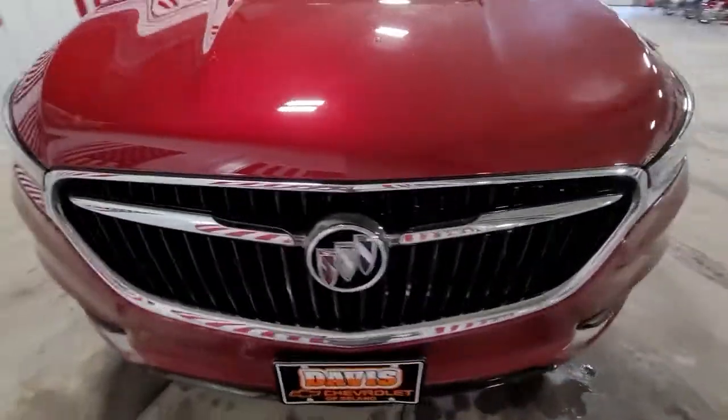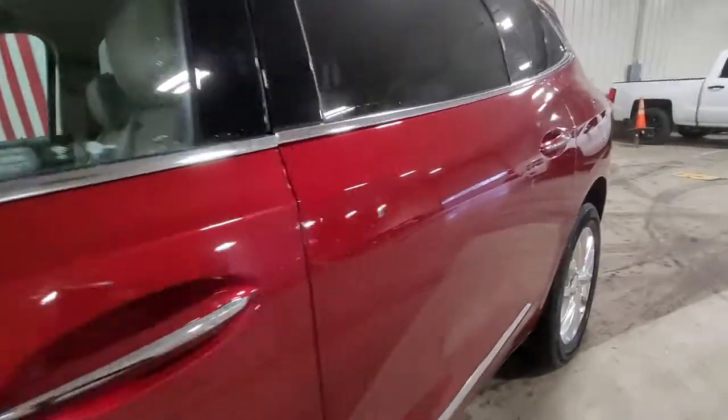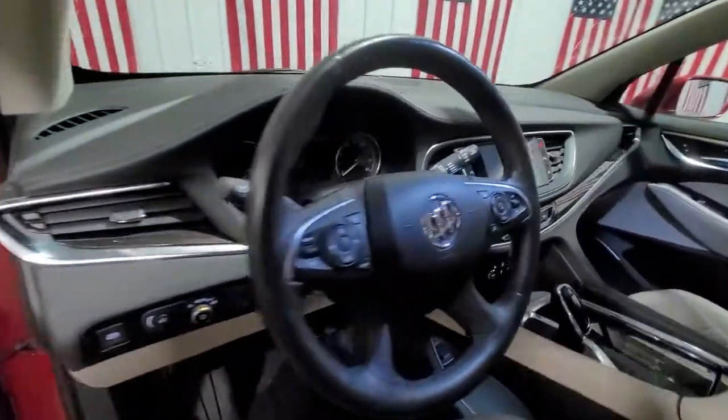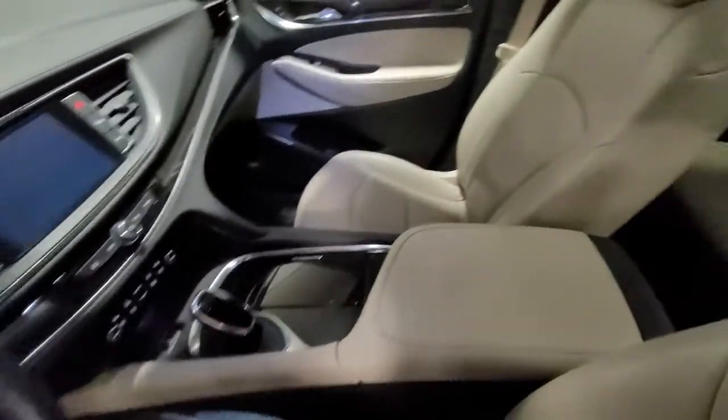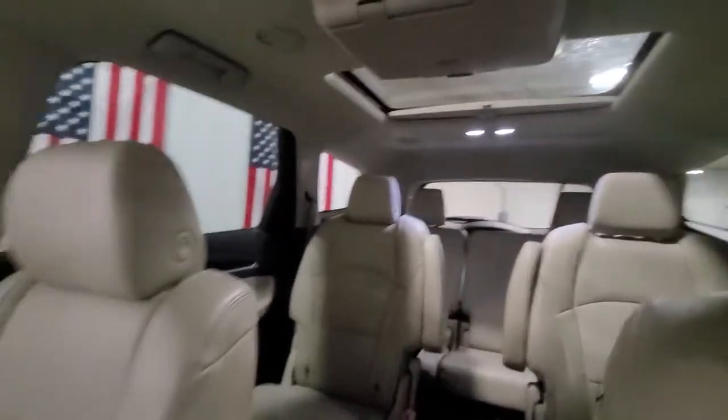These are just some of the great options this vehicle comes with: all-wheel drive, keyless entry, satellite radio, remote engine start, backup camera, premium sound system, heated rear seat, cooled front seat, lane keeping assist, power lift gate.